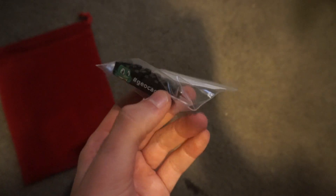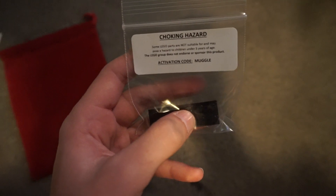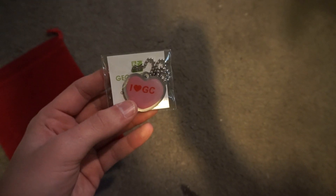I also got this right here, which is another trackable. It is a Lego — simple as that. We got choking hazards right here. These can be discovered as well. If you guys know anything about trackables, they can be discovered, dropped, retrieved, all that stuff. I also got this one, which I haven't really looked at too much, and you can kind of tell this was for Valentine's Day because this is iHeart GC geocaching.